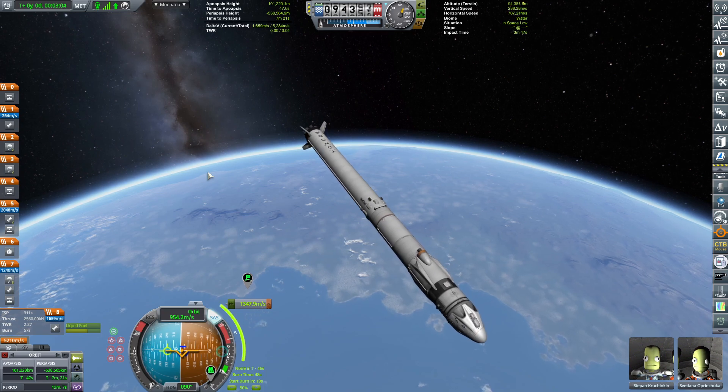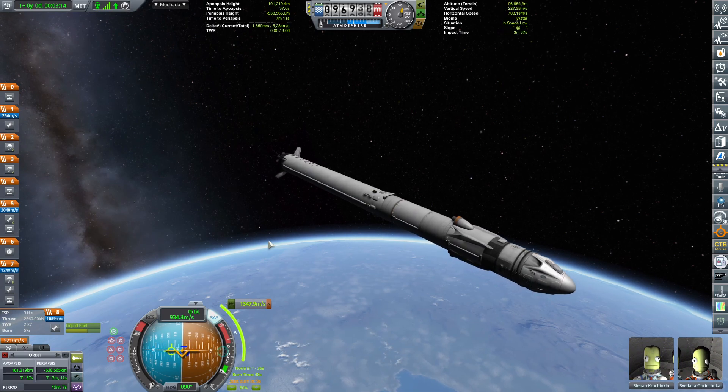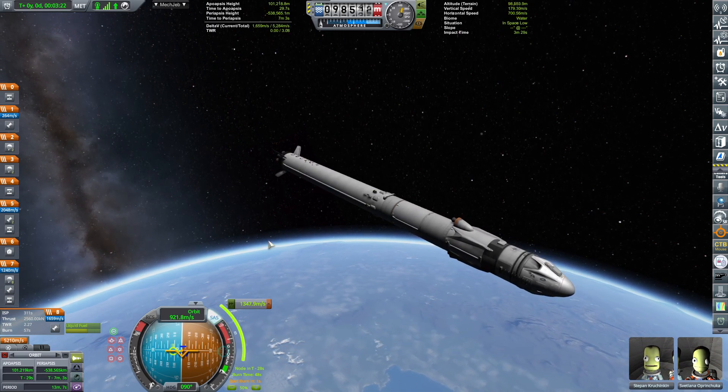Alright, there we go. And the burn will be coming in 10, 9, 8, 7, 6, 5, 4, 3, 2, 1, and ignition.